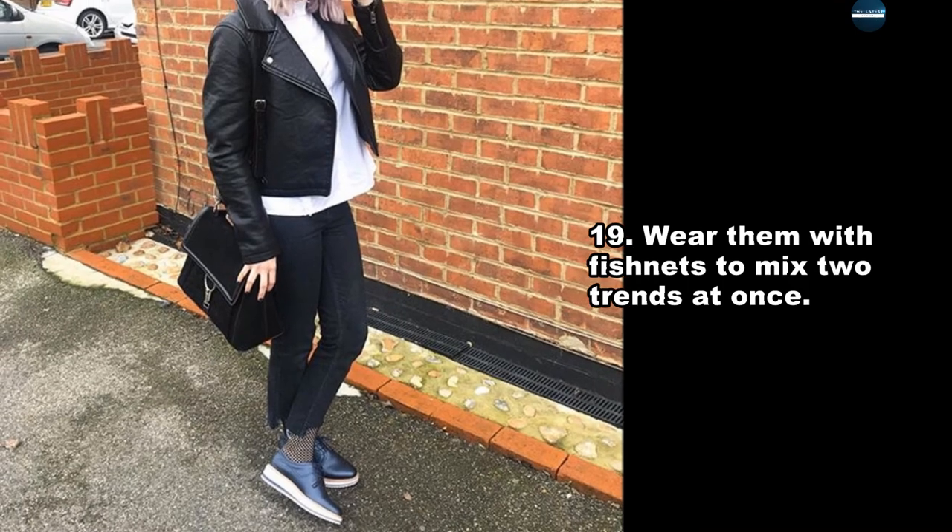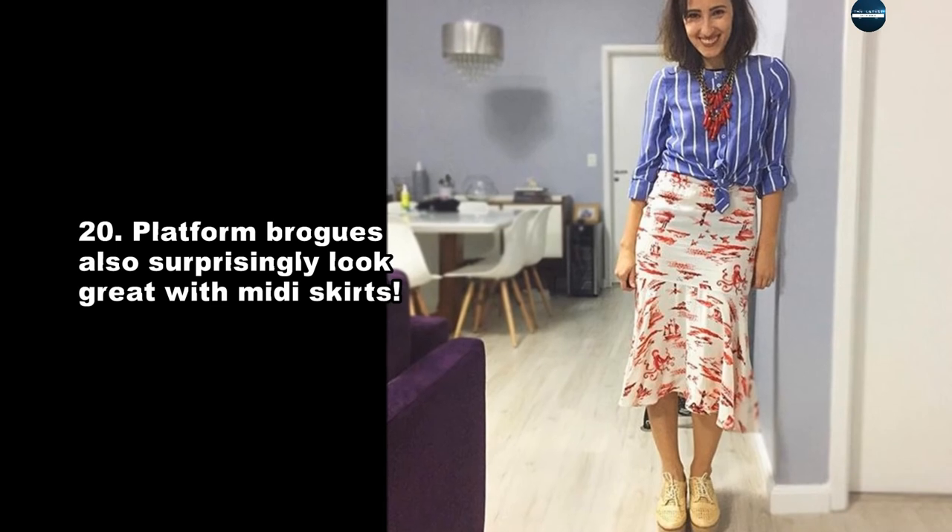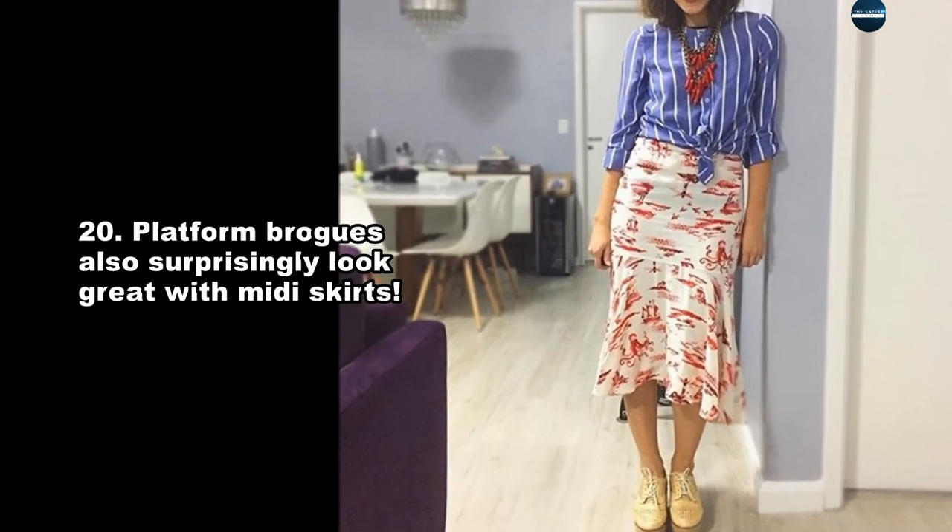Wear them with fishnets to mix two trends at once. Platform brogues also surprisingly look great with midi skirts.